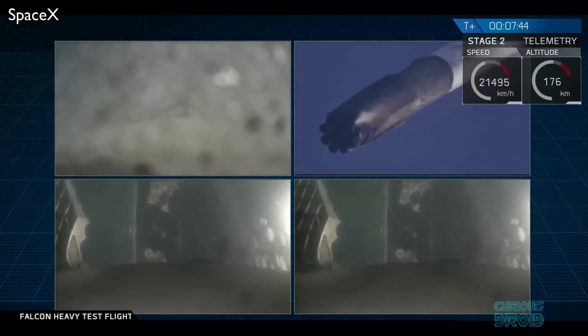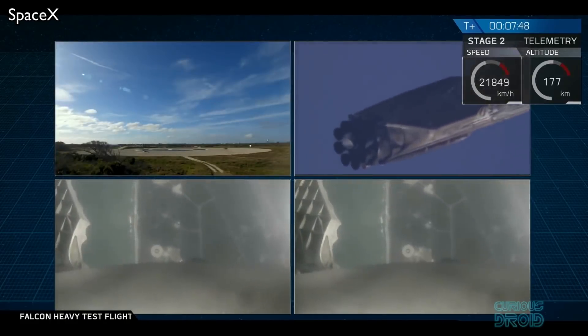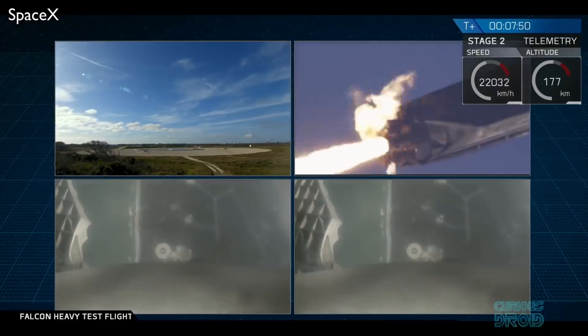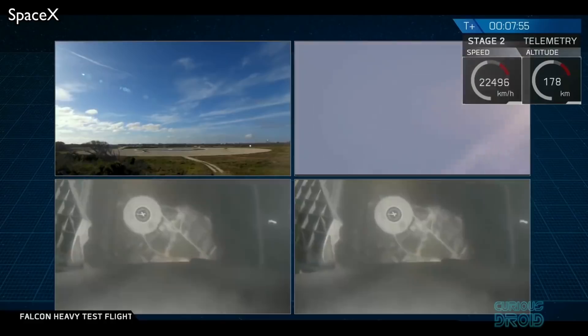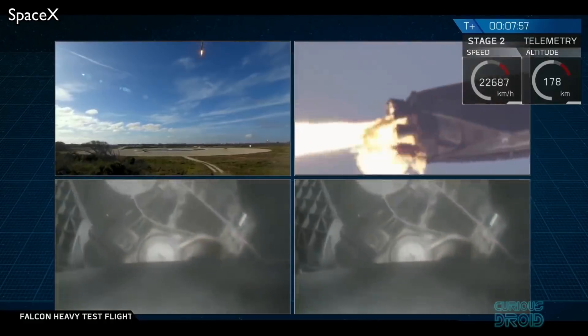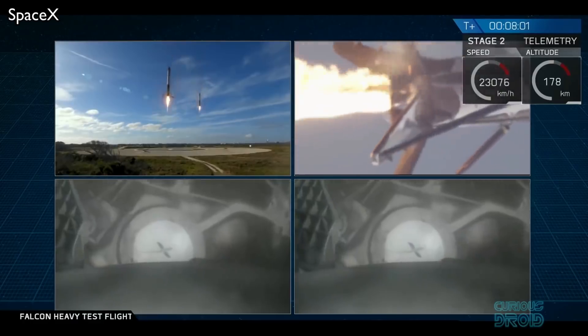The maneuver which SpaceX uses is known as a flyback, and it requires the perfect coordination of nitrogen cold gas thrusters, gimballed engine burns, and the constant adjustment of the four grid fins — the heat-resistant control surfaces — to fine-tune the Falcon's flight path.